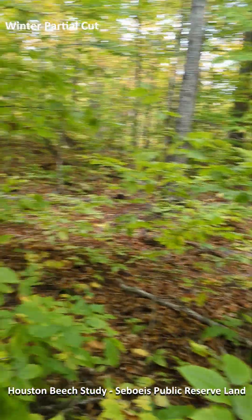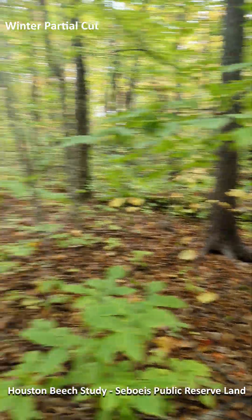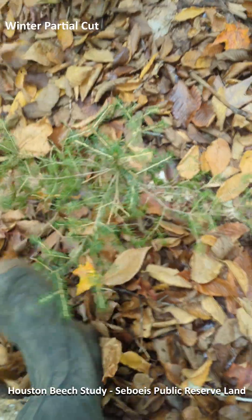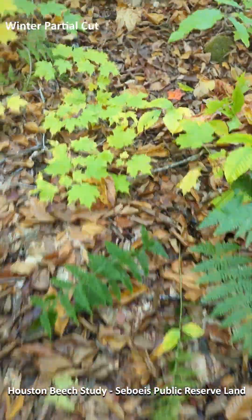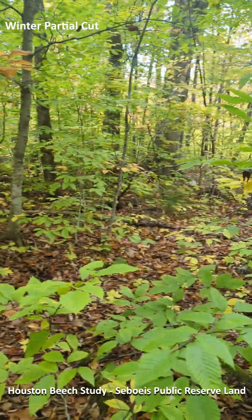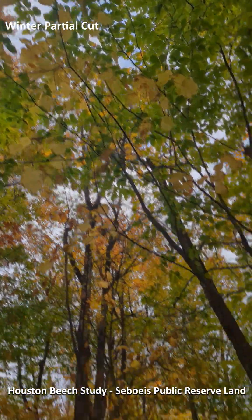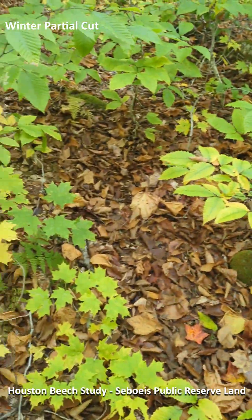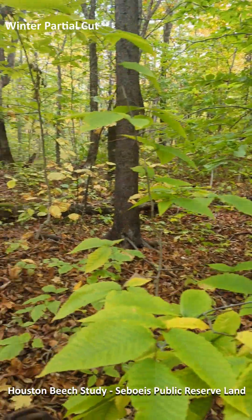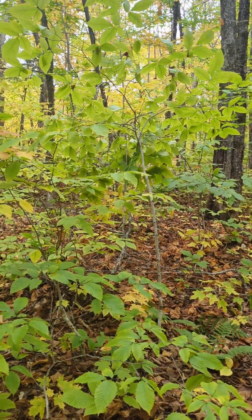Solid beech in the understory here — I think every one we tallied was a beech. There is some sugar maple seedlings and red spruce, but again dominated by beech. Looking up at the canopy, it's fairly fully stocked, and there's complete blockage of light from this mid-story shading zone — so that's partial harvest in the winter.